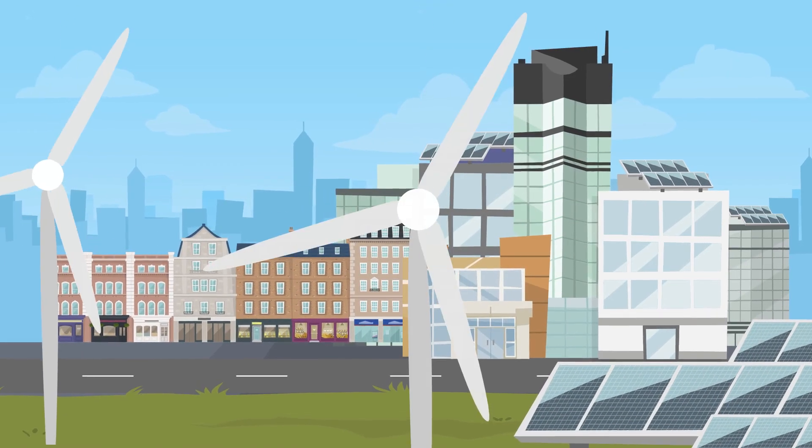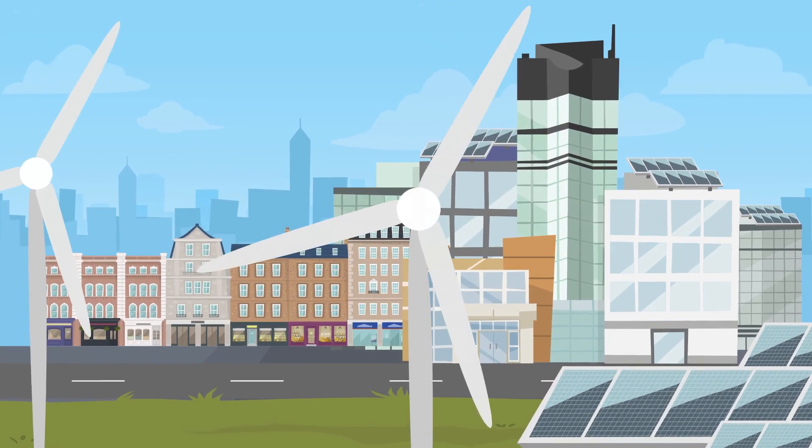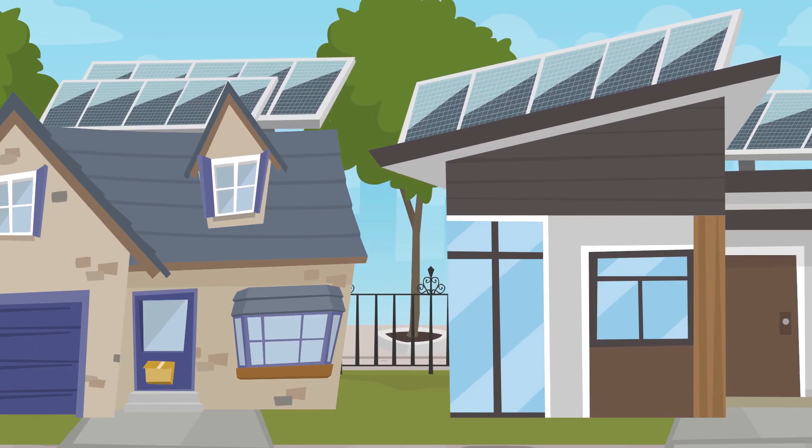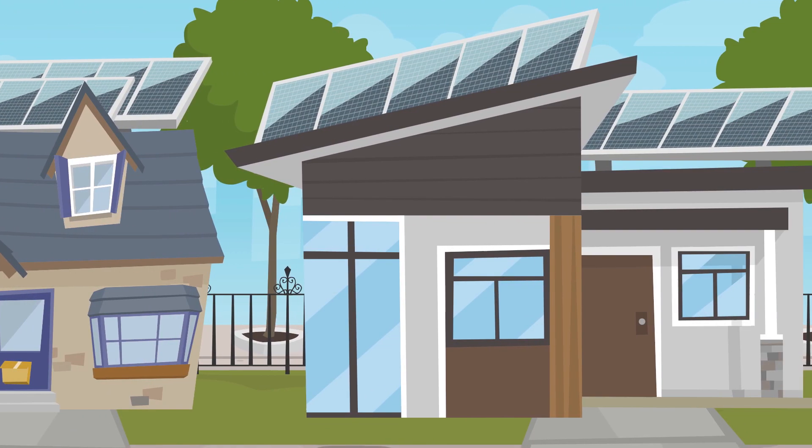The world is moving fast towards a sustainable energy future. The digitization of the grid is well underway, and this data is unlocking value for retail energy suppliers and their customers.